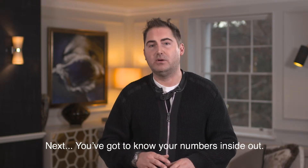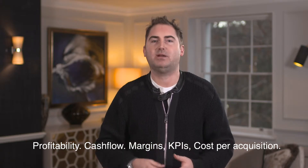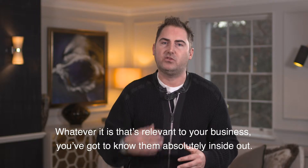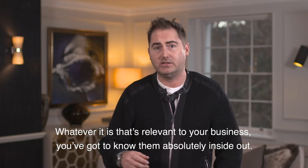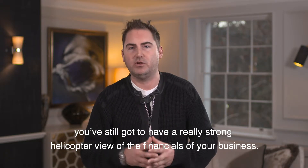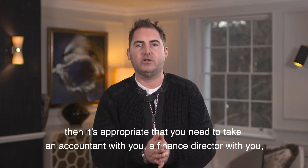Next, you've got to know your numbers inside out: profitability, cash flow, margins, KPIs, cost per acquisition — whatever is relevant to your business, you've got to know them absolutely inside out. Even if finance isn't your particular forte, you're still going to have a really strong helicopter view of the financials of your business.